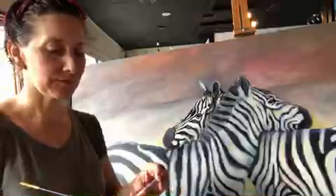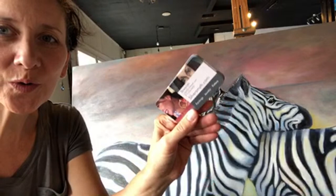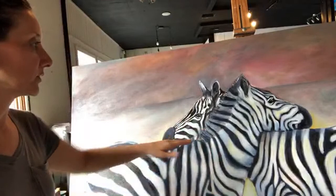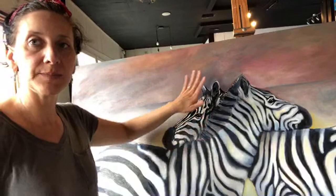My new business cards are here — totally stoked about that! So anyway, this is getting dimensional. I took some of the detail out of the mane so it'll look like it recedes back in space further, and then more detail up close.